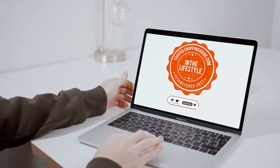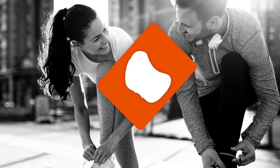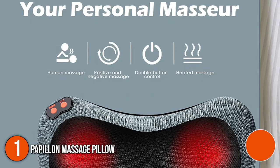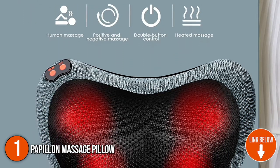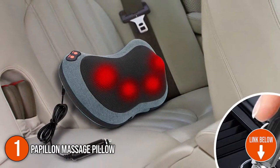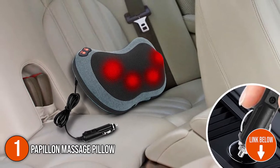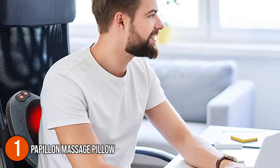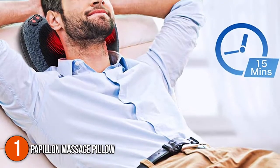The first massage pillow on our list is the Papillon Massage Pillow. The Papillon Neck Massager Pillow is ergonomically made to suit your body contour. It has four massage nodes that use a gentle but deep heat to give the body's acupuncture points a deep tissue-kneading massage to increase blood flow and relieve tired, sore, tense, or twisted muscles, just like a masseur's hands.